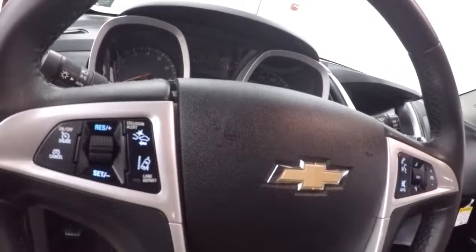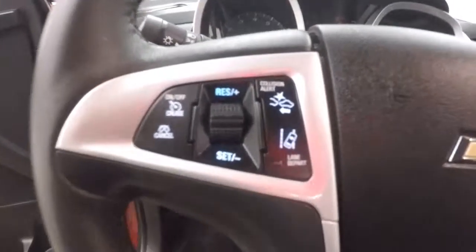Cruise control, Bluetooth and stereo, as well as collision alert and lane departure buttons on the steering wheel.